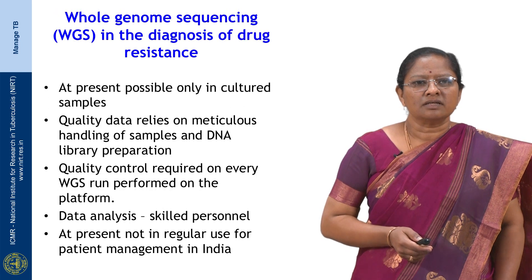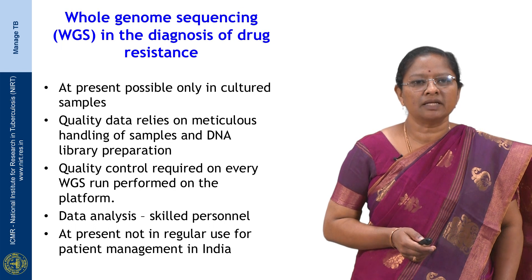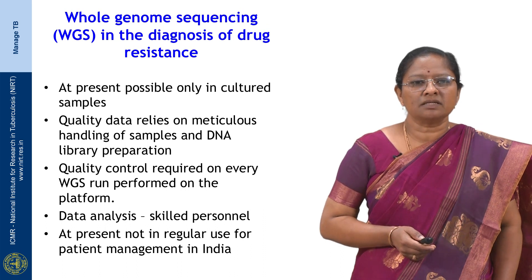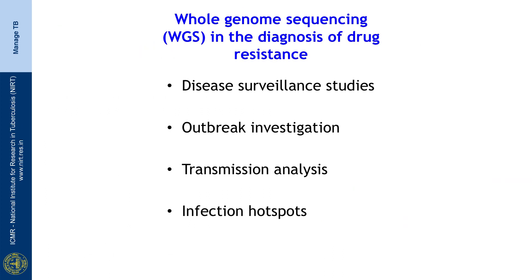Whole genome sequencing is currently possible only in cultured samples, and data quality depends on meticulous sample handling and DNA library preparation. Stringent quality control is required on every WGS run. Since there is an enormous amount of data generated, data analysis requires skilled personnel, and open softwares are available for drug resistance prediction. At present it is not in regular use for patient management in India. WGS can also be used for drug surveillance, outbreak investigation, and transmission analysis to track the strain from which contacts acquired infection.